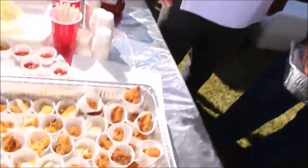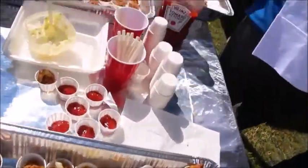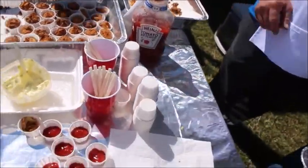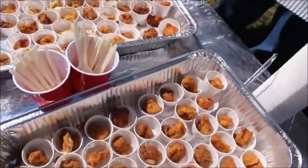We have southern fried catfish, homemade huff puffies, homemade pasta salad, homemade tartar sauce, and onion rings to top it off. And we're all out of our homemade cheesecake.